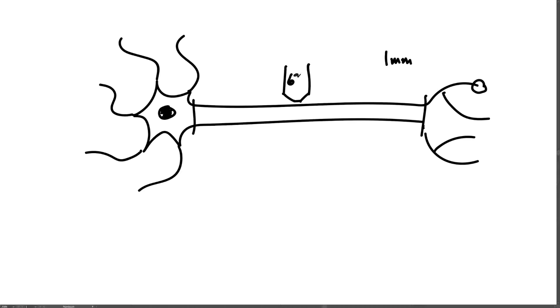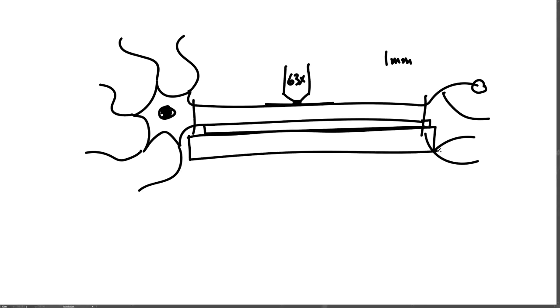He could use a 63x microscope objective and put a cover slip on the giant axon, with some oil needed for this type of lens between the microscope objective and the glass of the cover slip, and then the axon itself can be on a slide on the stage of the microscope. We talked a little bit about microscopes in the laboratory demonstration, with a light source coming from below.